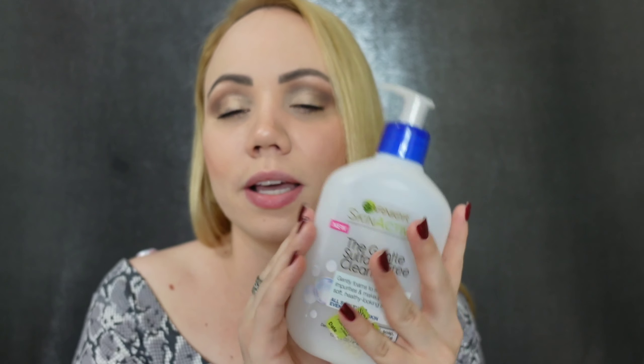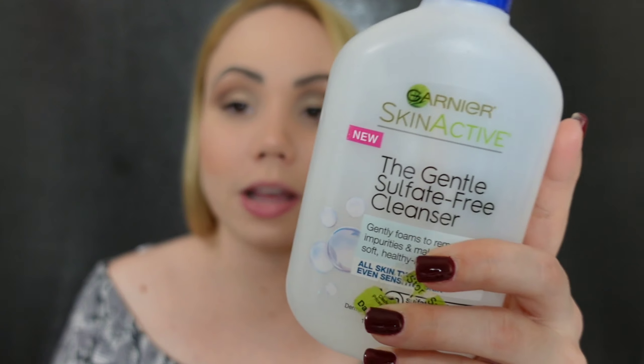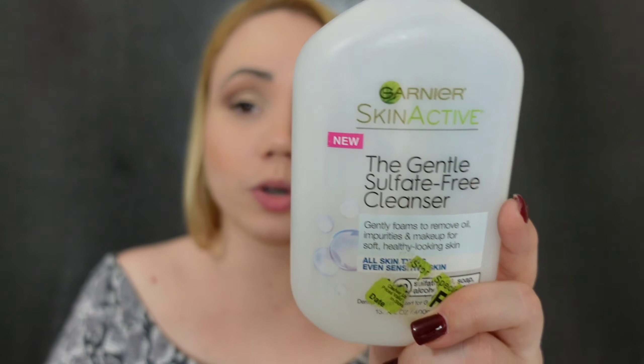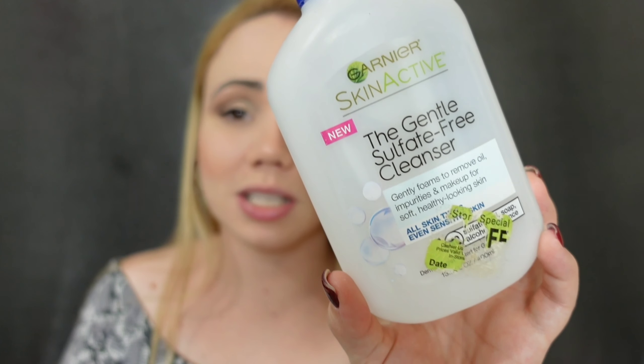Since I did my brows for the first time — the microblading — I needed a special kind of cleanser. This is the one I found and I never turned back. I've used many, including from Murad and Dr. Brandt, but if I had to repurchase, it would always be this one. It's a drugstore Gentle Sulfate-Free Cleanser. It gently foams to remove oil, impurities, and makeup for soft, healthy-looking skin. Works for all skin types, even sensitive. I think I have two left and this is a pretty big 13.5-ounce bottle. If you have oily skin, you'll love it — it doesn't leave my skin dry or with residue, no scent, super gentle. It's just the best.